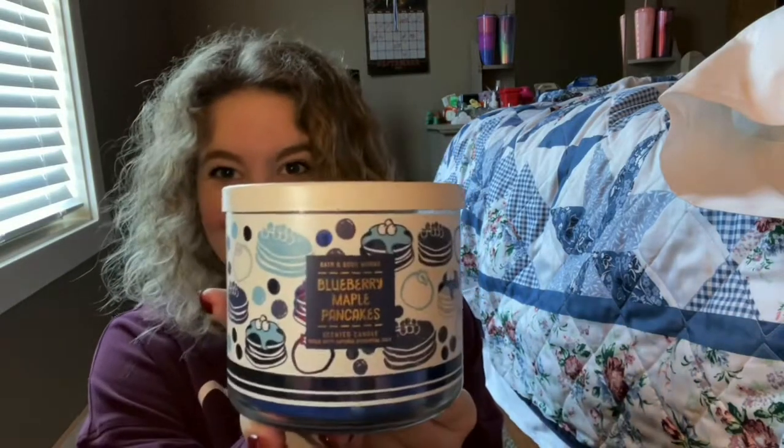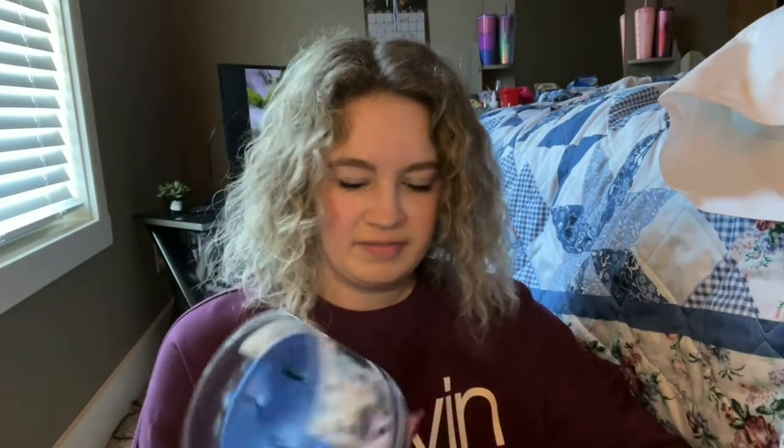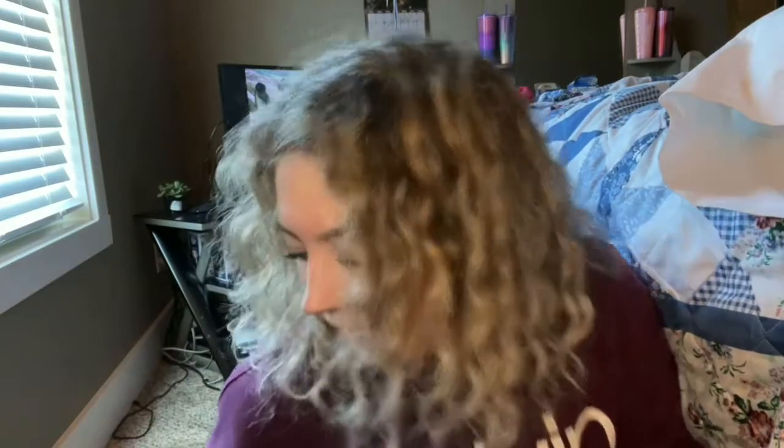Another one I love that only comes out in the fall is Blueberry Maple Pancakes. I actually got two of these — I had one before but already burned it, so now I have two more. They have different packaging: a white lid with a cute little pattern. It feels different — I think it might be some kind of eco-friendly packaging. It's called pancakes, but it smells like blueberry waffles. If you put blueberries in a waffle, that is what this smells like. It's incredible. I love food candles — I have such an issue with them.